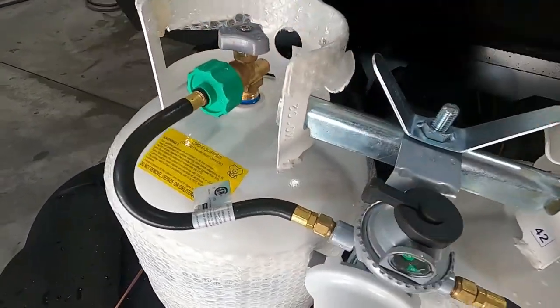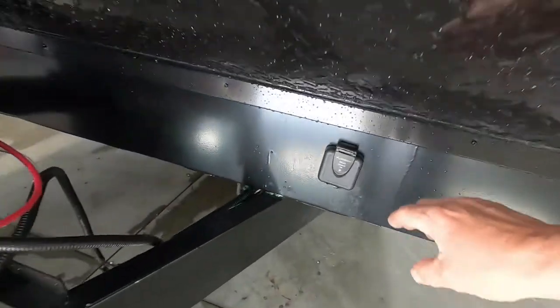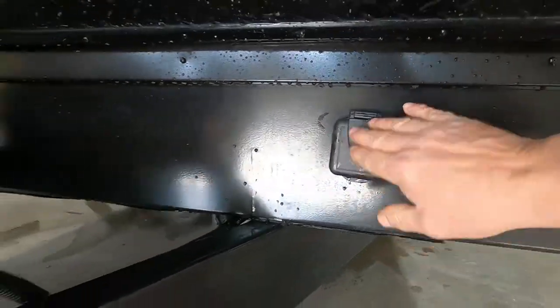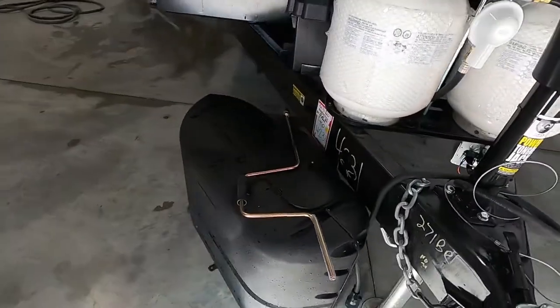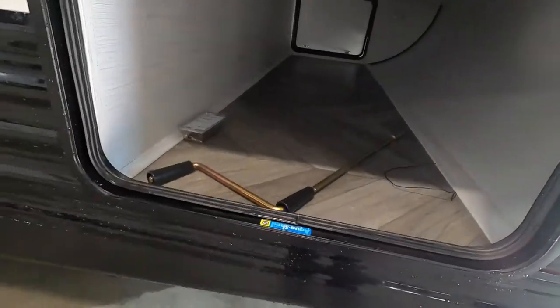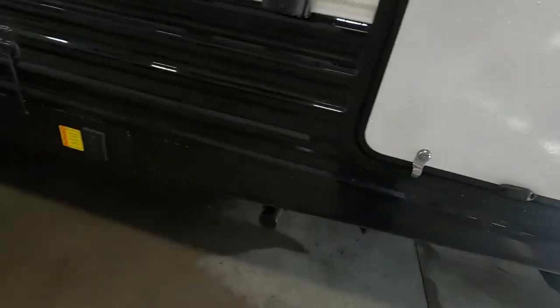Your pass-through storage doors all hold up with a magnet. Coming to the front of the unit: your propane tanks with the regulator — simply point this toward the tank you wish to use, lefty-loosey to open. Your battery terminals are here, and this is prepped for a solar charge — plug a solar panel in here and it will trickle charge your batteries. There's a cover for your propane tanks and a hand crank for your pass-through storage.